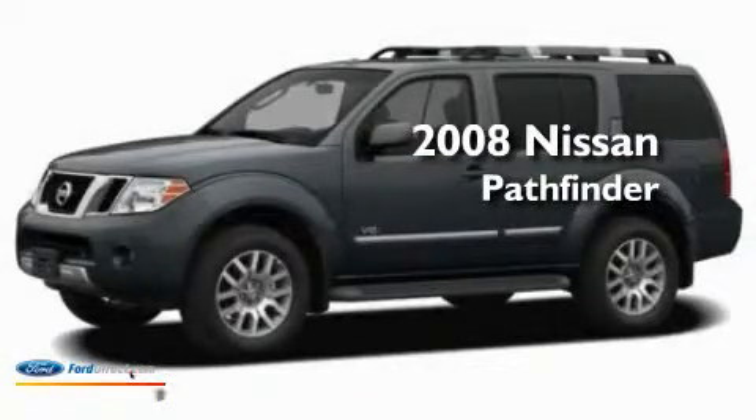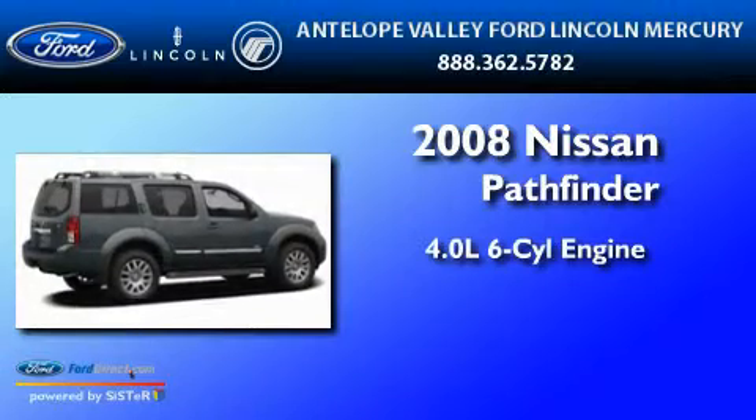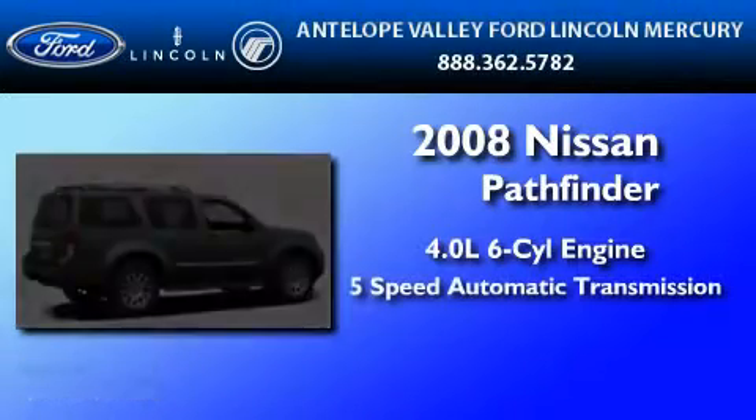This is a 2008 Nissan Pathfinder. It features a 4.0 liter six-cylinder engine and a five-speed automatic transmission.